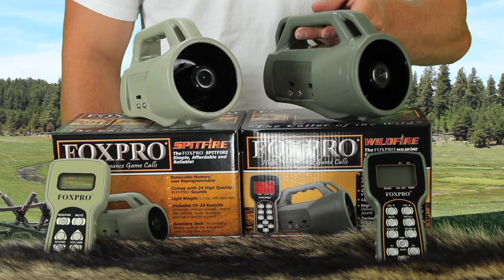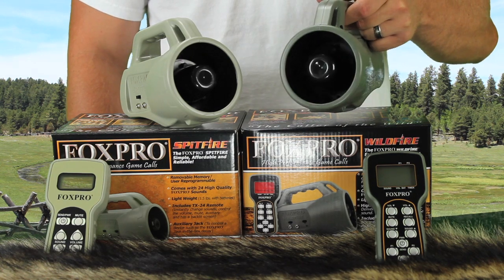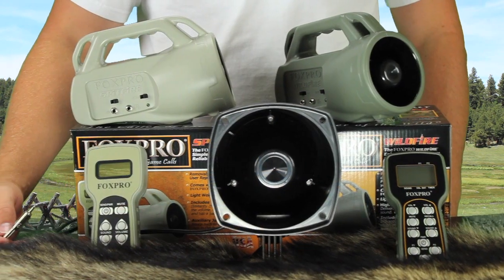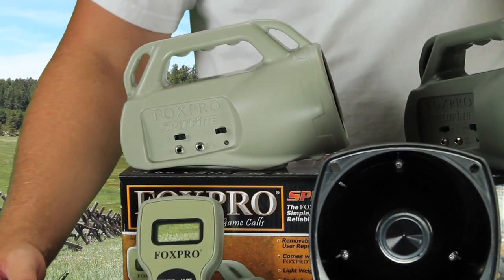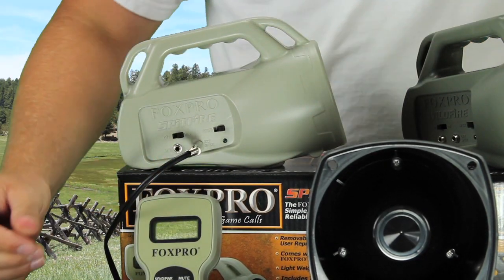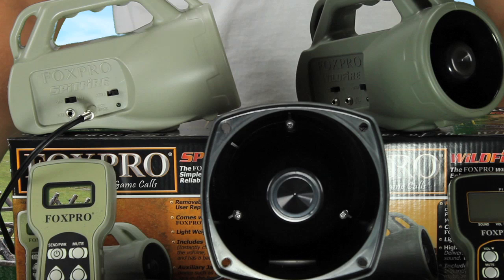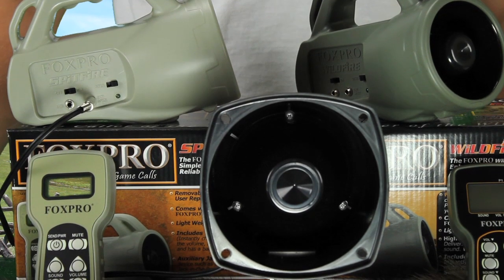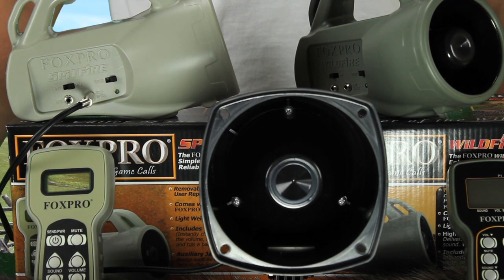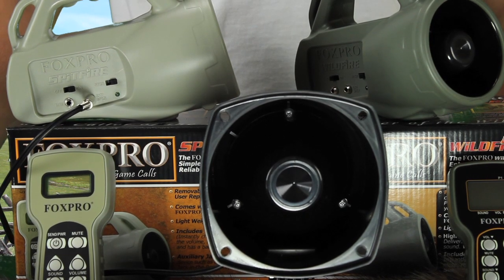Now let's get into some of the basic features that these units share. They both feature the same single speaker on the front of the unit, which produces good audio quality and moderate volume. Like all FoxPro models, they both include a separately amplified external speaker jack for use with an additional speaker if you need more volume. The SP55 speaker is the recommended speaker for use with the Spitfire and Wildfire models. When using an SP55 speaker, the volume actually increases enough to change from the moderate volume of an entry-level caller to the loud volume level of a professional caller — this is true for both units.